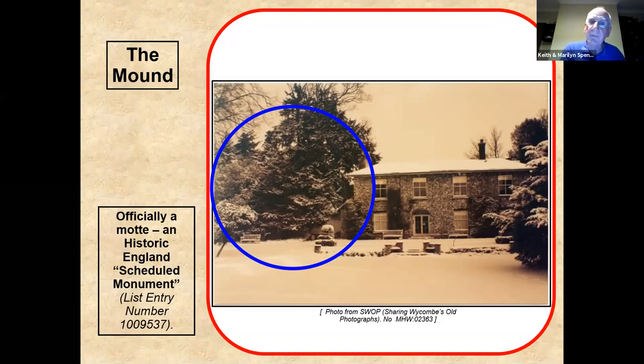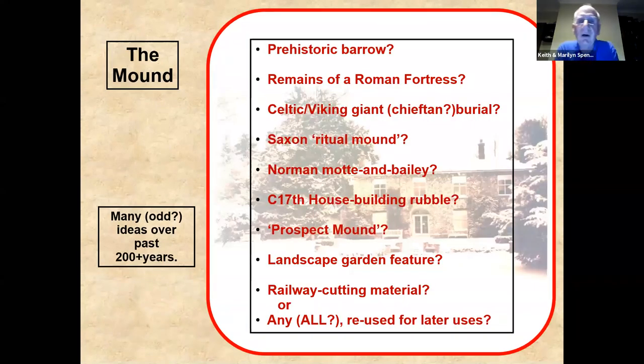So can we prove it might be something else? Here is a list of all the suggestions as to what it might be — made over the last two or three hundred years. Some think it might be earlier than Norman, it might be Norman, is it Roman, is it just a pile of rubble, or only a garden feature? The big problem with all of this is evidence. The only thing we can prove conclusively is that it has nothing to do with the railway — we have a description of the mound in the 1830s and the railway wasn't pushed through until the 1860s.